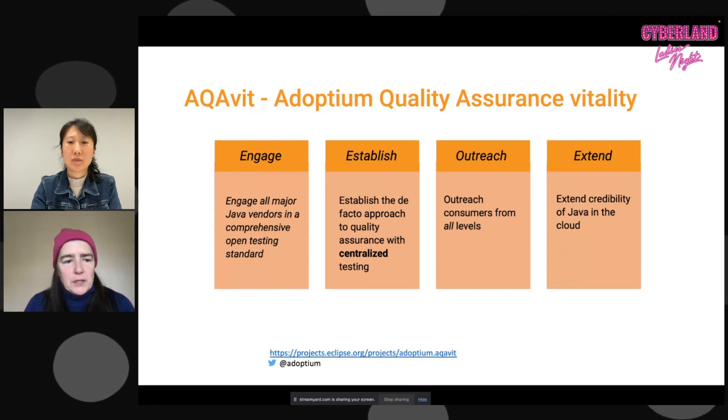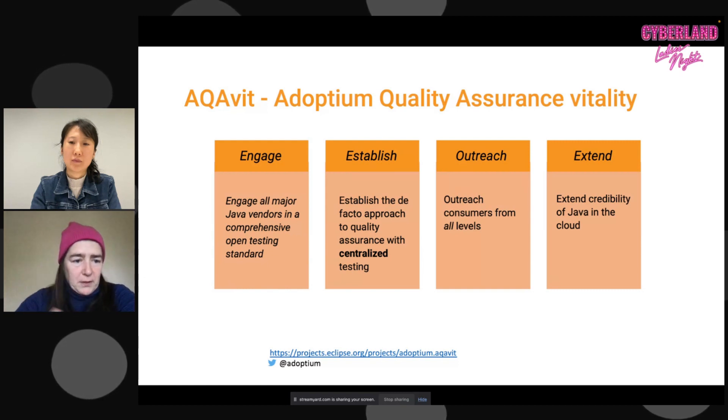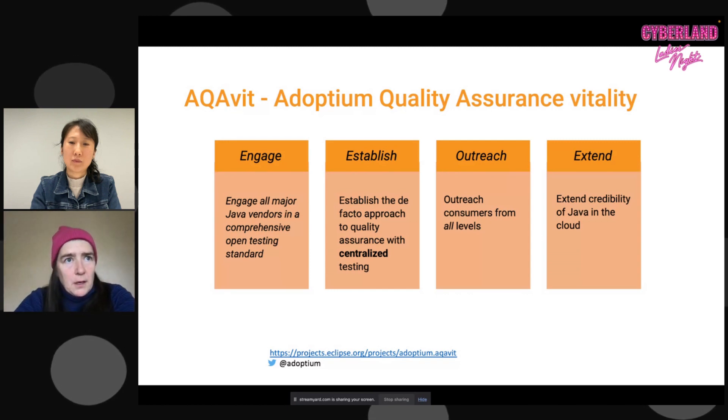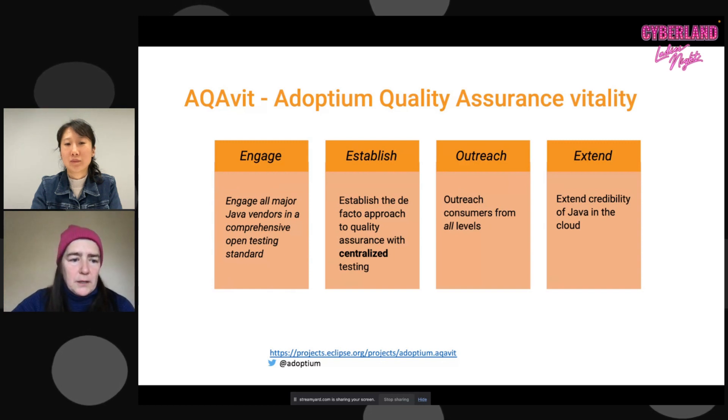For outreach, we want to figure out who the consumers of OpenJDK distributions are, talk to them, and find out what pain points they're experiencing and what types of testing they do within their own shops, so we can incorporate that into the open. This is really a shift left — instead of all of us working privately behind closed doors, we bring this out into the open and share the cost, the innovation, and collaborative work to lift quality higher than we could independently.